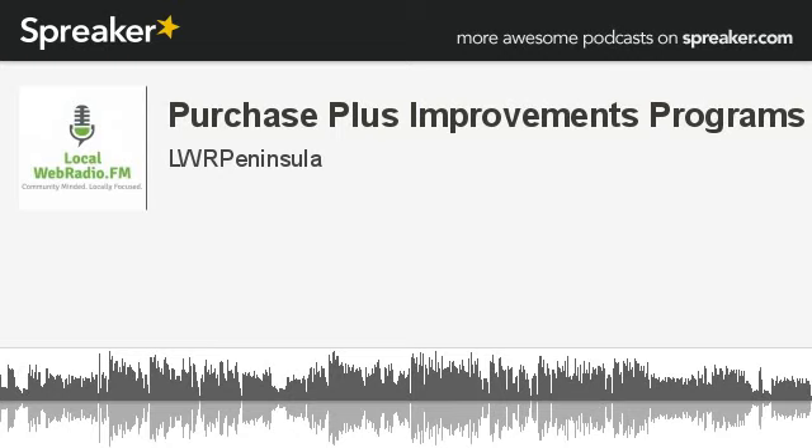It is a fantastic program, and thanks so much for the conversation, Jared. If you know someone who owns a home or is about to purchase a home and would benefit from what we've talked about today, go ahead and share this podcast with them. For mortgage questions or if you're considering refinancing, you can reach Jared's team at Dreyer Group Mortgages at 800-687-9020, or online at www.dreyergroup.ca.